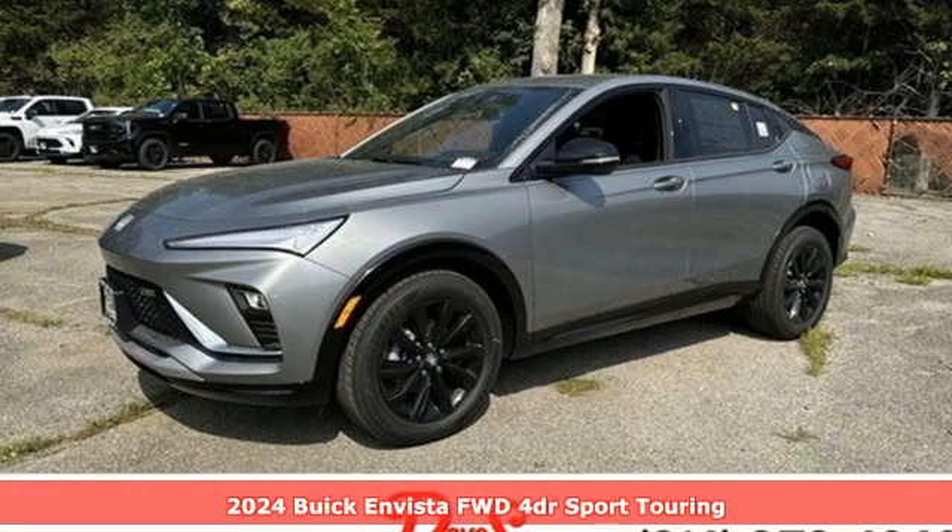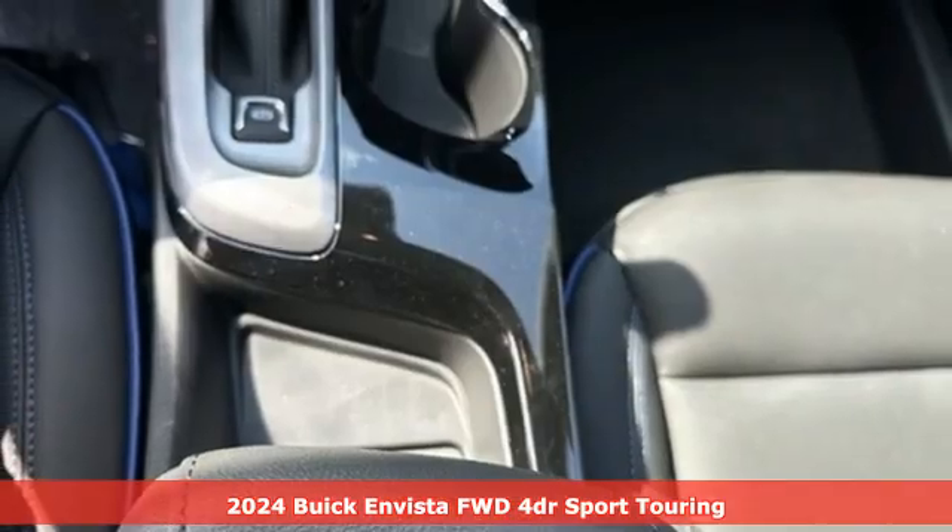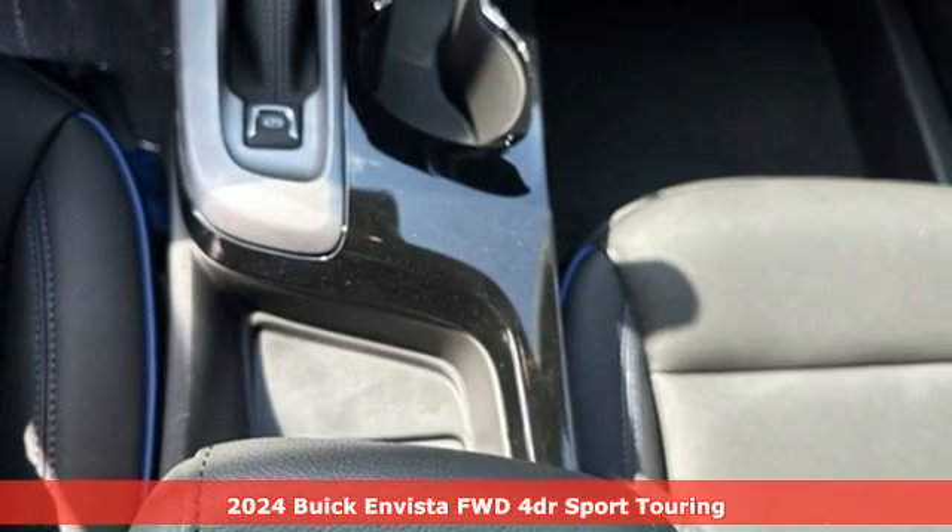Here's a new 2024 Buick Invista. When you cross over to Invista, the possibilities are endless.